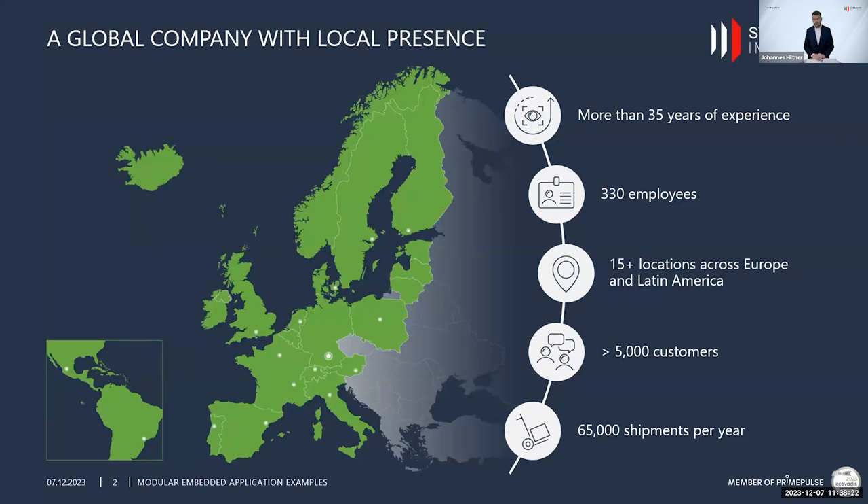A few words about Stemmer Imaging for those who might not know the company. We have more than 35 years of experience. We are the leading international system house for machine vision technology, with approximately 330 employees represented in more than 15 locations across Europe and Latin America, an active customer base of 5,000 customers worldwide, and able to ship 65,000 shipments per year.